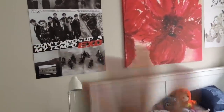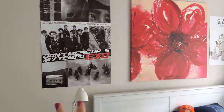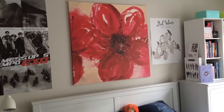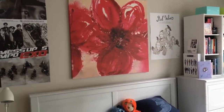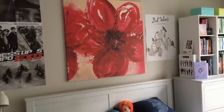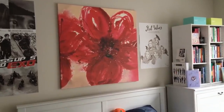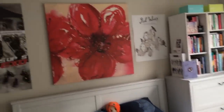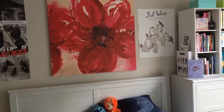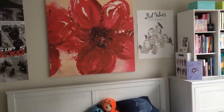We'll look at this wall. So my EXO Don't Mess Up My Tempo poster. And then this was always in my room — my dad got it, I don't know why, but he wanted it in my room. So it's just a picture of a flower. It looks kind of uneven right now because of the posters beside it, but let's just ignore that.